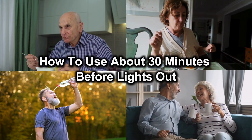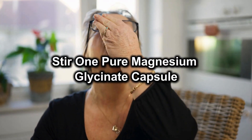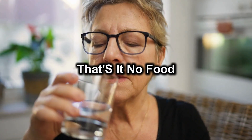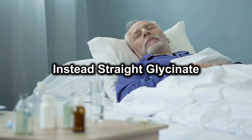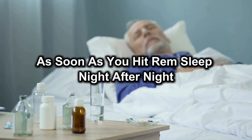How to use: about 30 minutes before lights out, stir one pure magnesium glycinate capsule into a small glass of warm water. That's it. No food, no multivitamin, no spinach — straight glycinate to flood your muscles with repair fuel as soon as you hit REM sleep.